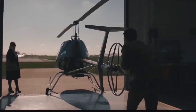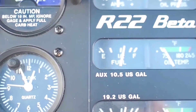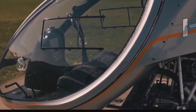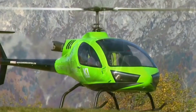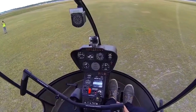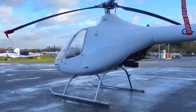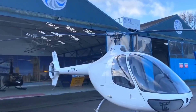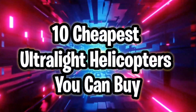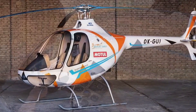Helicopters are known for being a lot more expensive than private jets. However, some helicopters are cheaper than others. So which are the cheapest helicopters on the market? I'm not here to say whether you should have your own helicopter — flight shaming will always be a thing. However, if you have the money, these are the helicopters you could buy. Here are the 10 cheapest ultralight helicopters you can buy.